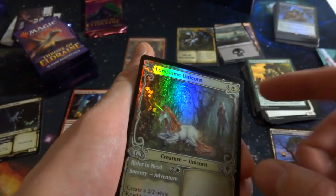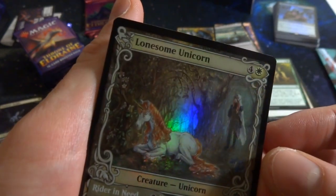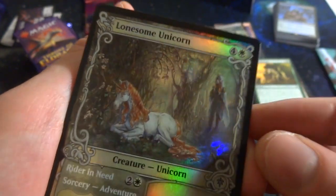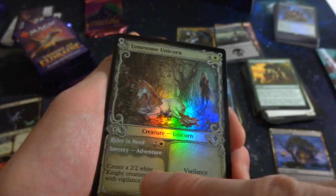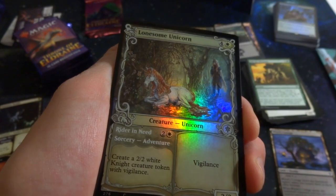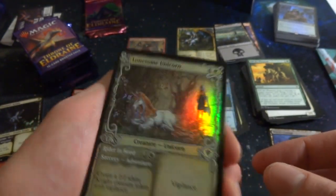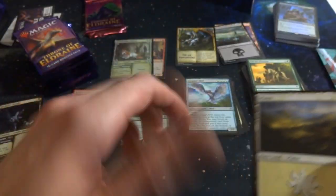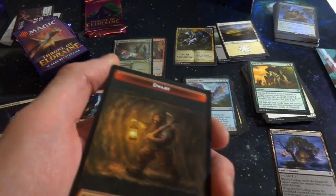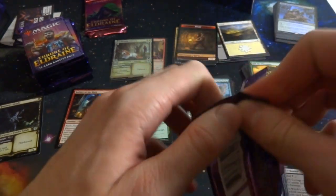Got a foil alternate border card — Lonesome Unicorn! A unicorn with red hair in the forest, a lady nearby checking on her. Four white, 3/3 with vigilance. Its adventure, Rider in Need, is two white sorcery: create a 2/2 white knight creature token with vigilance. So you can make a knight first and then play the unicorn later as a 3/3. Set that in the foil pile. Also got a cool dwarf token with a simplistic design — very cool. Really loving these packs and the vibe of this set.